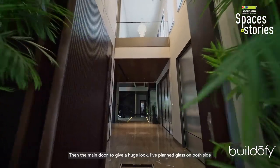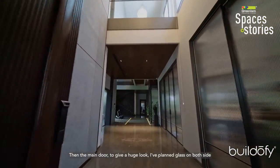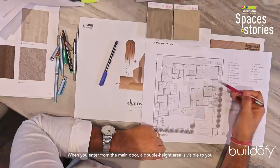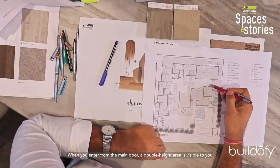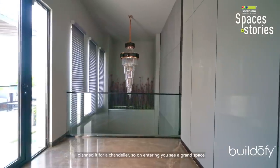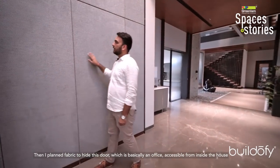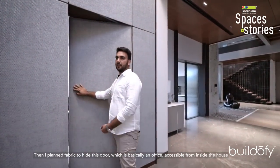The main door has glass on both sides with a walnut finish and a dead mat. When you enter, a double-height area is visible with a chandelier to give it a grand look. I also planned fabric to conceal the door to the office, which is entered from inside.